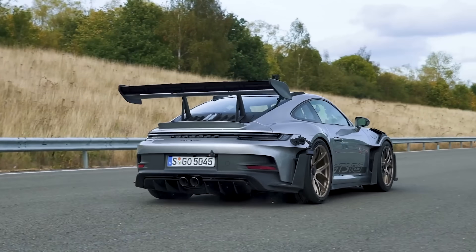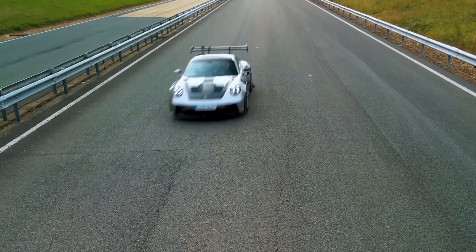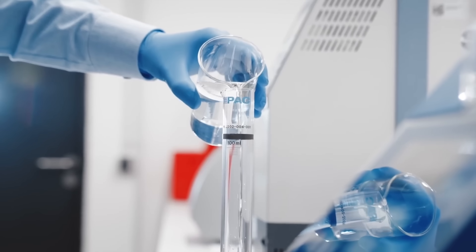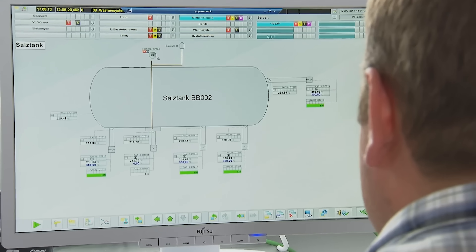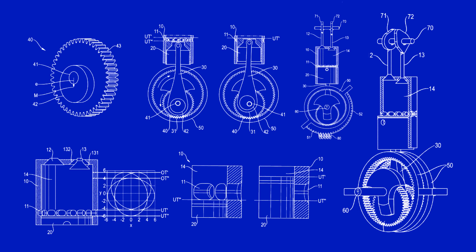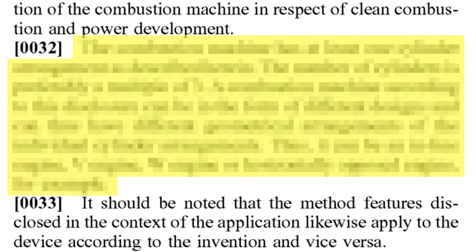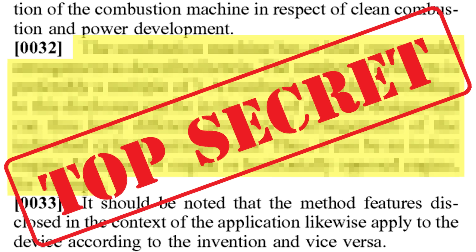Porsche isn't giving up on the internal combustion engine anytime soon. It's already invested heavily in e-fuels, which are carbon-neutral synthetic fuels made using carbon dioxide captured from the atmosphere. Now it's going a step further with a new six-stroke internal combustion engine, as shown in these new patent images. There's even a big clue hidden in the patents that could reveal which new car could use this revolutionary engine.